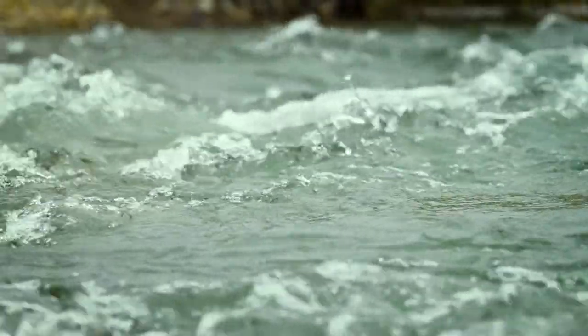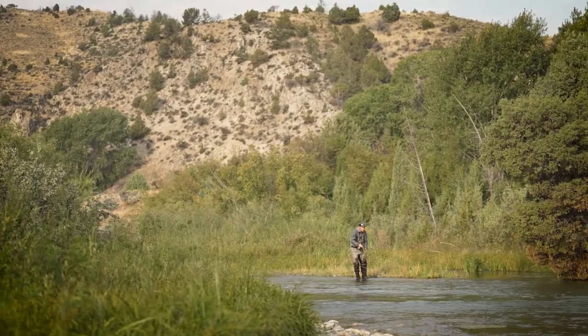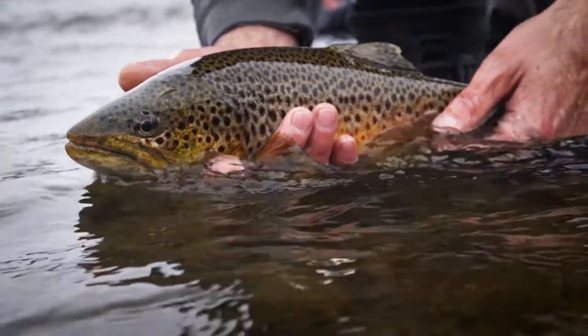On the lower reaches of the river below the reservoir it changes character. It has more productive hatches — pale morning duns, baetis in the fall and in the spring, and some nice midge hatches in late winter. The fishing is a little more technical, and we also get a little larger average size on this reach of the river.